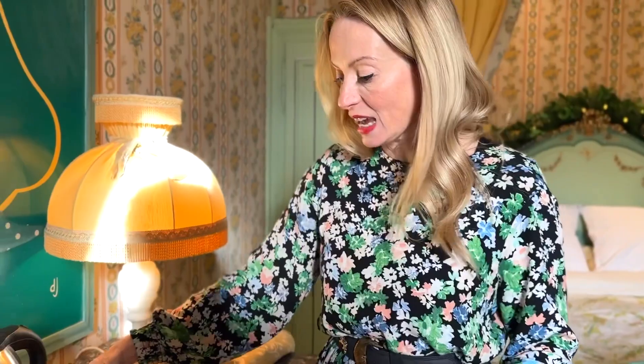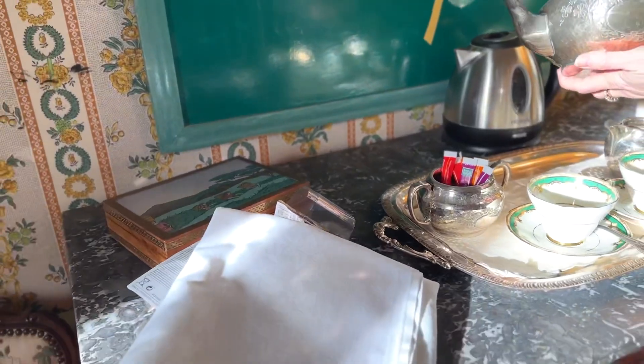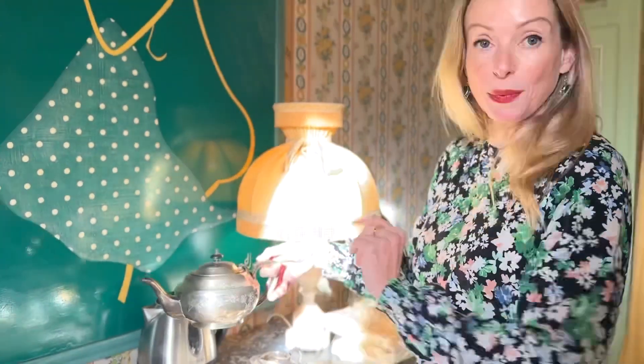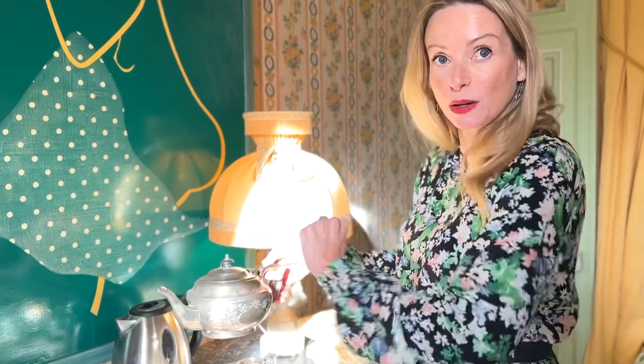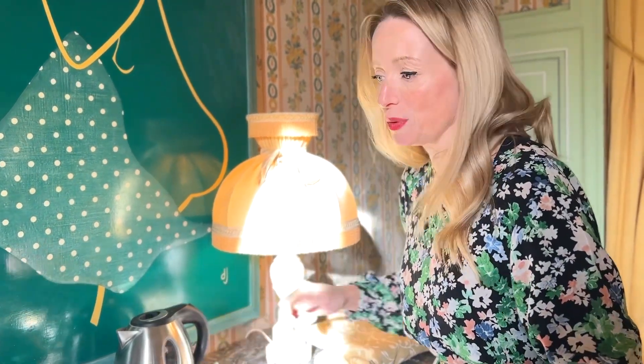This tea set was a gift — it's absolutely beautiful. Look at that sparkly shine — I love the pattern. But it needs more shine, so I'm going to get the polish. Maybe whilst I'm doing the decorations, you can be polishing the silver? That sounds perfect. I'm going to bring a cup of tea up as well.